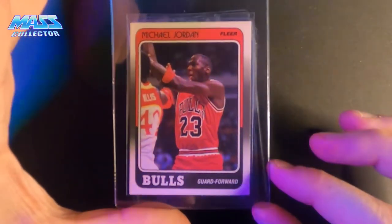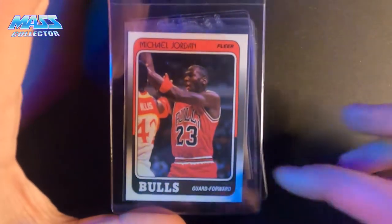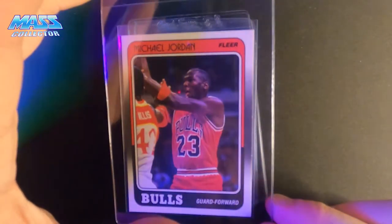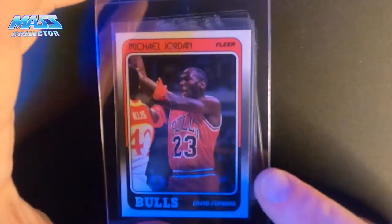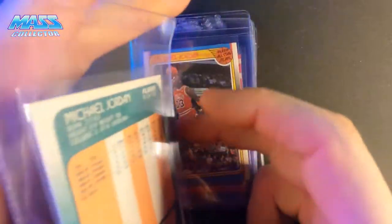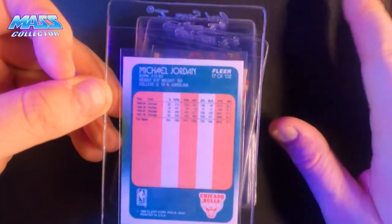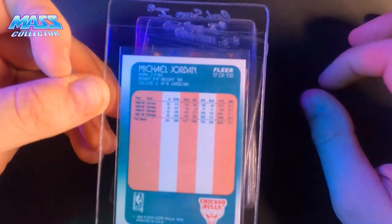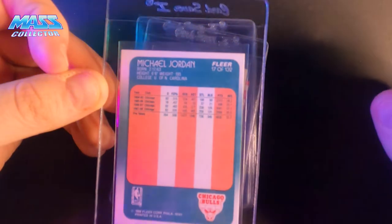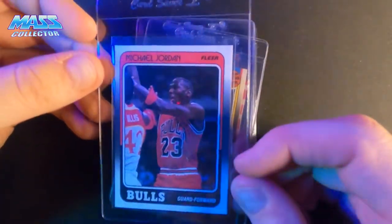Jordan 1988 Fleer. Just pushed to the left and to the top, just a hair, as far as centering goes. There are no print bubbles. All the corners and edges look really good, except for a couple of little spots. So it's probably not going to make a 10. The back is definitely not centered, but it's within that 90-10 area which PSA calls a 10 grade. The back looks really good except for being pushed over to the right a little bit. So it's not a 10, but this is definitely an 8 or a 9.